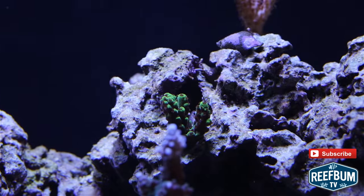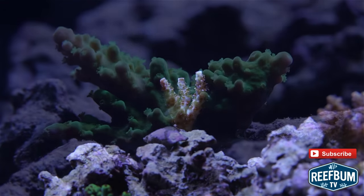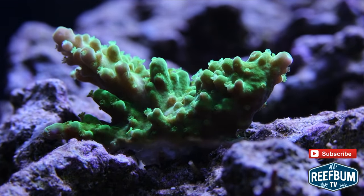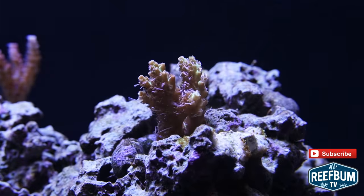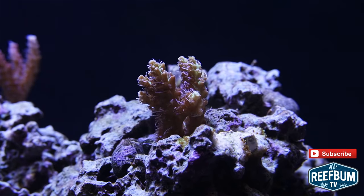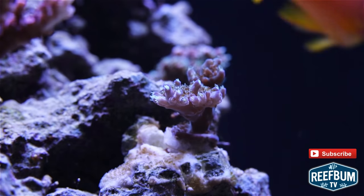A Reefwrapped Sabertooth. A Copse Bright Pink Table. An ORA Frogskin. An ORA Joe the Coral. A Tyree Pink Lemonade. A $500 E-Flow.